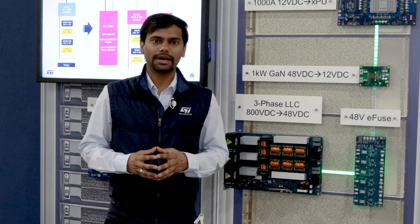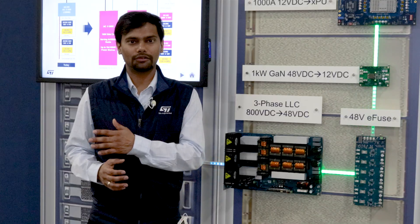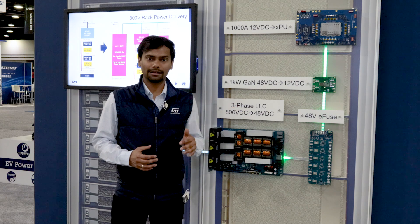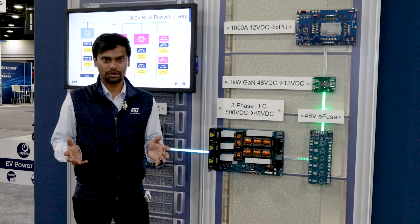This eFuse can work on an operating input voltage range from 9 volts to 80 volts and it can support a continuous current of 30 amperes. These eFuses can also be connected in parallel to support high power systems like AI servers and supercomputers.